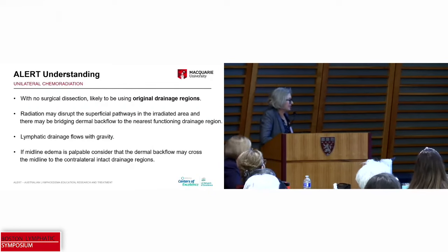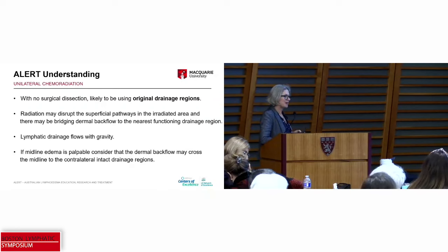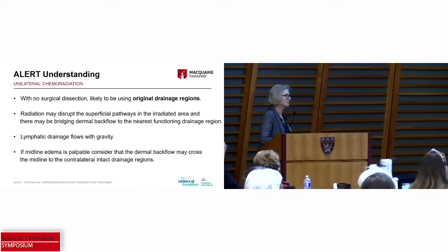For unilateral chemoradiation with no surgical dissection, it's very likely that patients are going to be using their original drainage regions, albeit with a compensatory pattern. Radiation may disrupt the superficial pathways in the irradiated area and there may be bridging dermal backflow to the nearest functional drainage region. Lymphatic drainage flows with gravity — it's not going to flow up. But if you can palpate midline edema, consider that dermal backflow may be crossing the midline, and in the workshop I'll talk about how we actually address that.